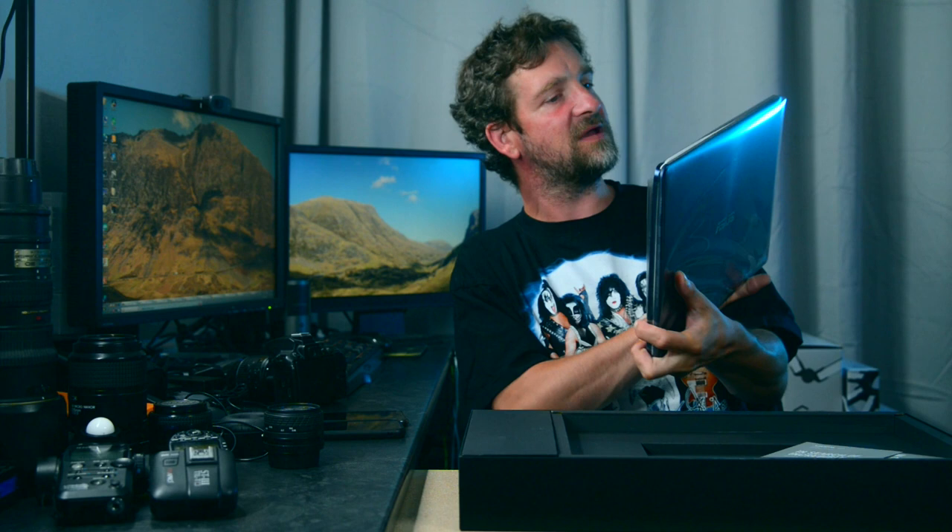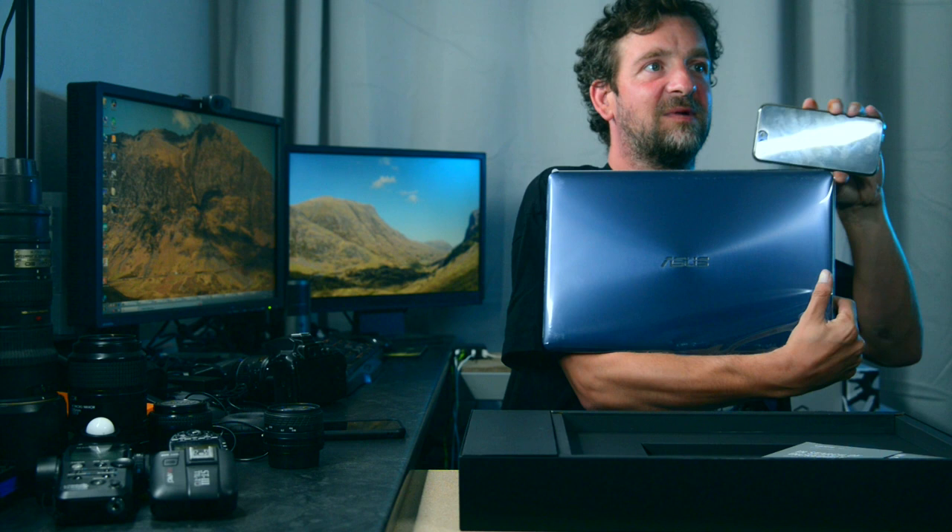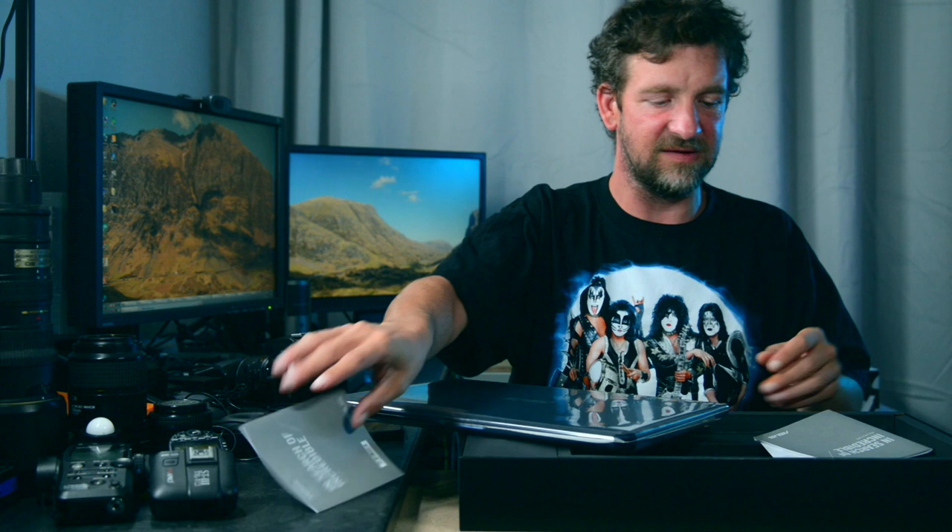Oh, it's got the same swirly thing as my phone but a different color. So we have the laptop warranty card, a user guide — we'll keep the user guide just in case. We have a velcro cable tie. This is the power supply — it's bigger than I thought. And we have a power cable for the power supply.